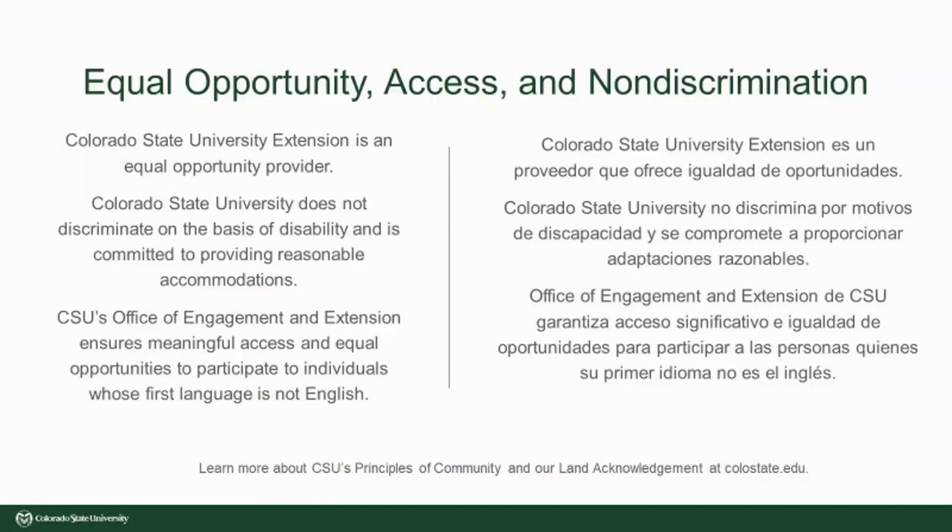As a note, extension programs are available to all without discrimination.